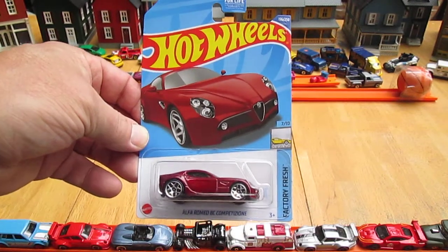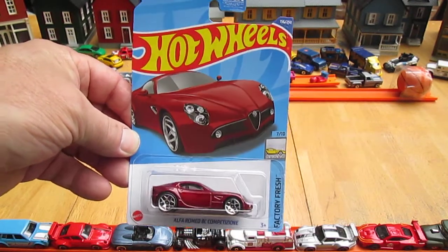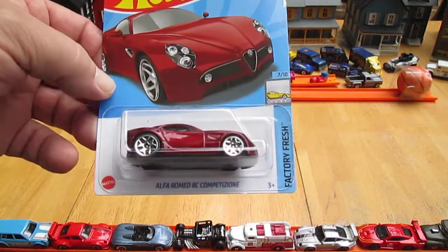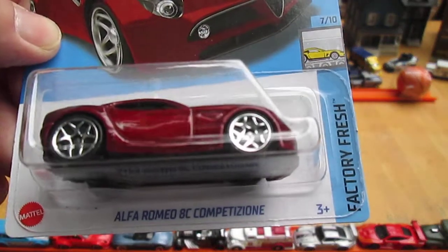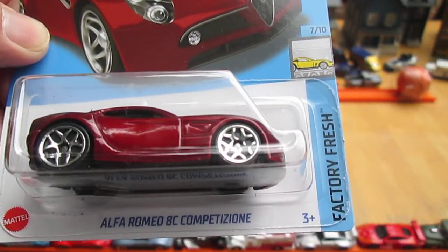Hello and welcome back to Timmy's Town again for an unboxing of a 2022 Hot Wheels. Today we have — I'm going to try to say this one — an Alfa Romeo 8C Competizione.